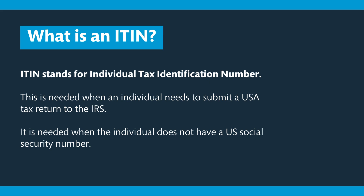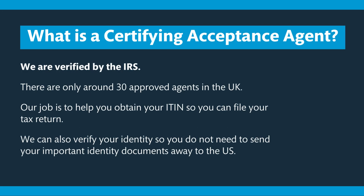An ITIN is only needed if you do not have a USA social security number. As Certifying Acceptance Agents, we are verified by the IRS — there are only about 30 verified companies in the UK who can obtain ITINs for UK citizens. Our job is to help you obtain your ITIN so you can effectively file your US tax return. We also offer identity verification services so you do not have to send your original documents to the United States.